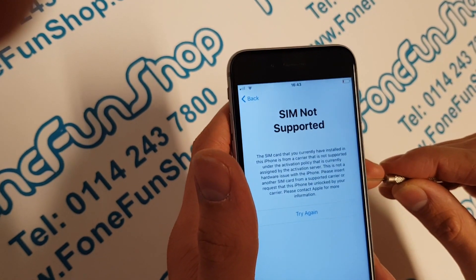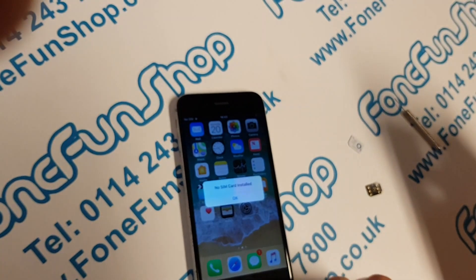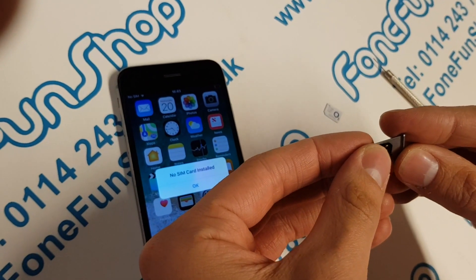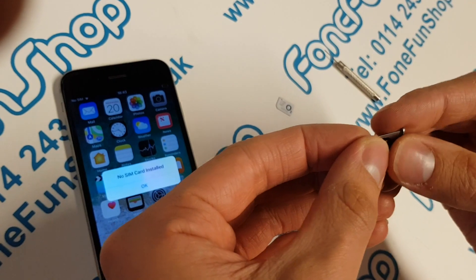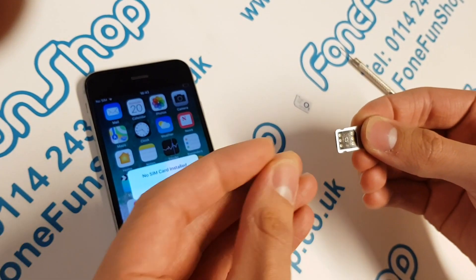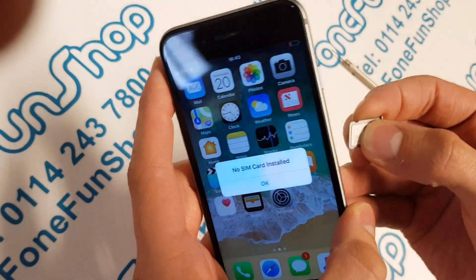So what I'm going to do now — I'm going to take that SIM card out, place our instant iPhone unlock SIM underneath on the SIM tray, like so. And then the EE SIM on top of it. And I'll pop that back in the iPhone.